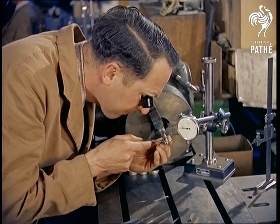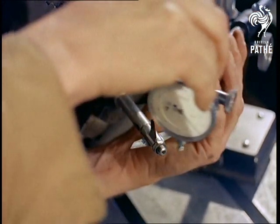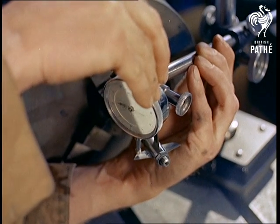Among the models made here for the government and other aircraft firms are miniature rockets and guided missiles, many so secret that the department is sealed off and guarded by security police.